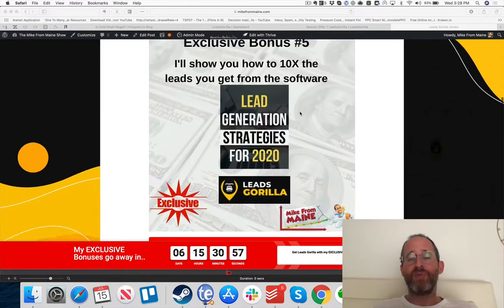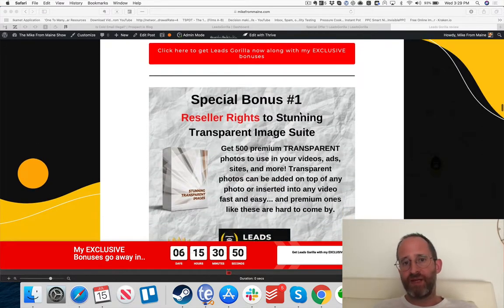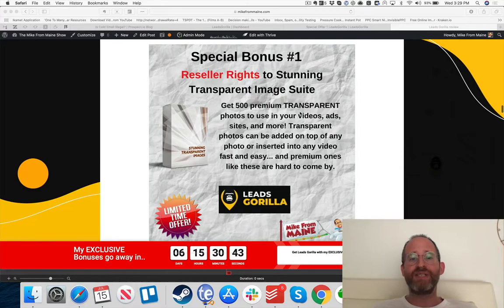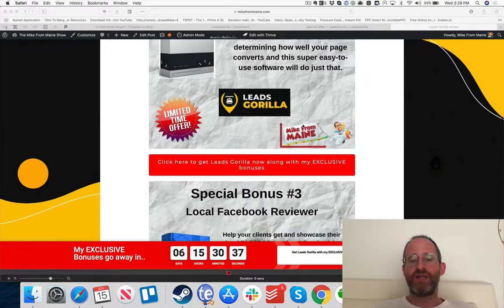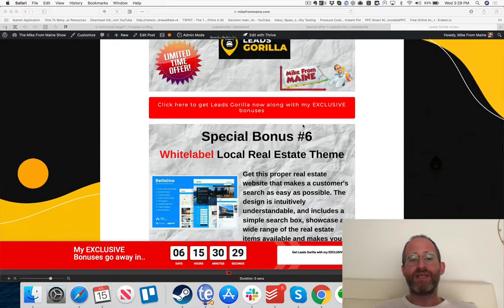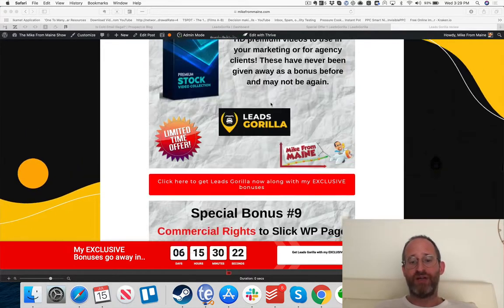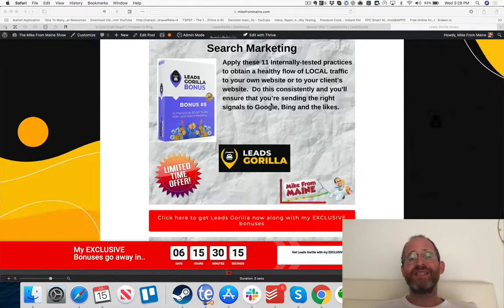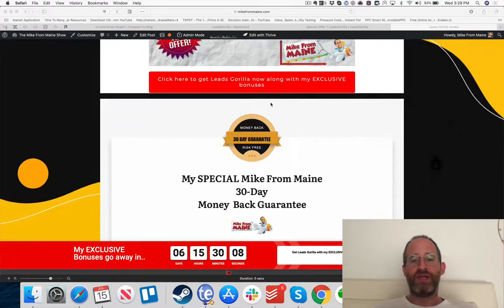There are also vendor-provided bonuses that bigger affiliates like myself can give away — you'll still get these through my link. These include resell rights to stunning transparent images, Fastest Google Cash with agency rights, Local Facebook Reviewer, white label rights to a local real estate theme, commercial rights, and tons more extra bonuses. I won't go through all of them as there are a ton.